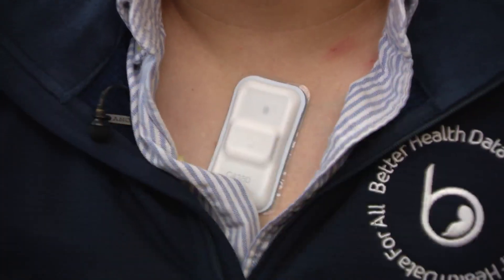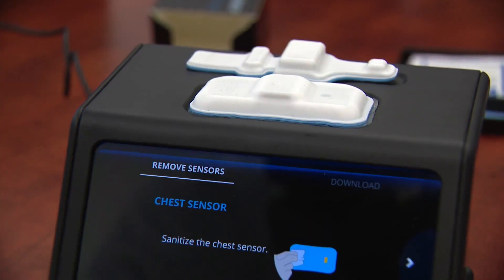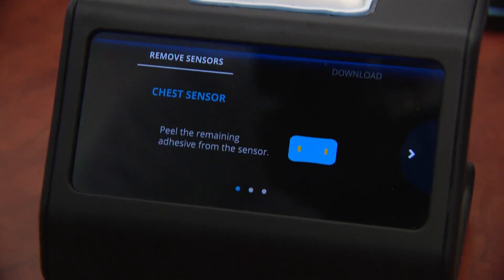A second sensor sticks to the chest. On the chest we measure snoring, your body position, your heart rate, and whether you have obstruction — whether your chest wall is moving or not. The sensors transmit data to a mobile device, included in the kit, and ultimately to the patient's physician for evaluation.